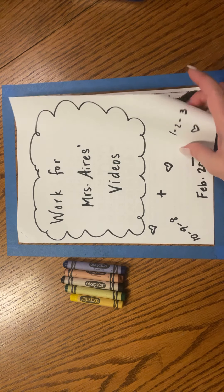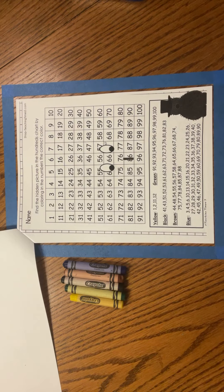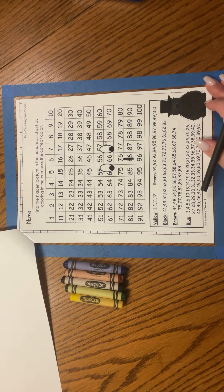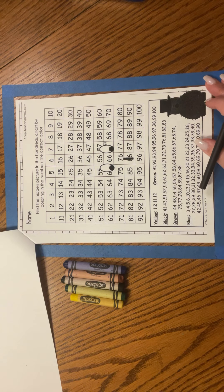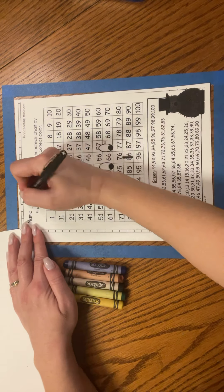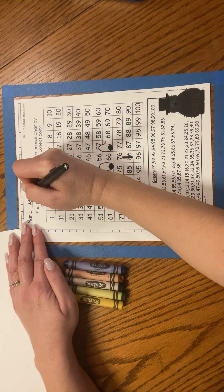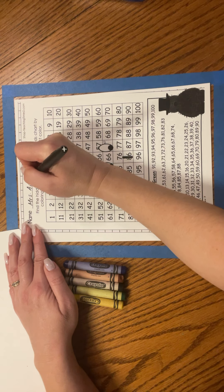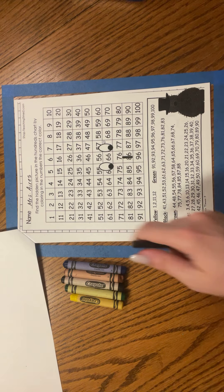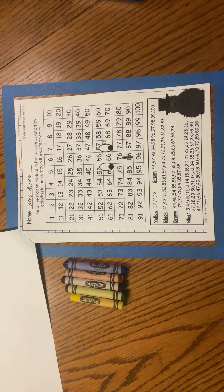We are going to open up the cover. The first thing you're going to find is a hundreds chart, and we are going to make a mystery picture together. So you can get your flare pen or a pencil to write your first and last name on the line. Remember, in your first name you have one uppercase letter and the rest are lowercase, same for your last name.